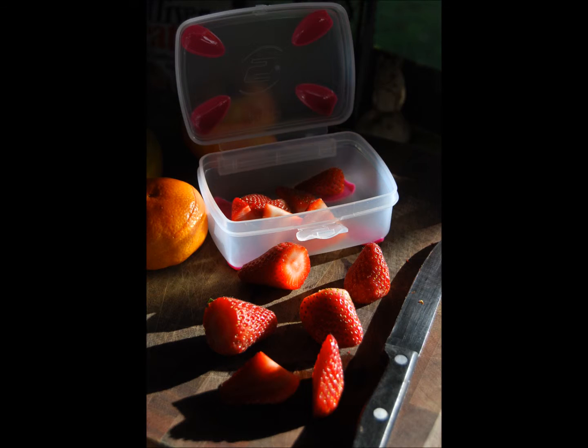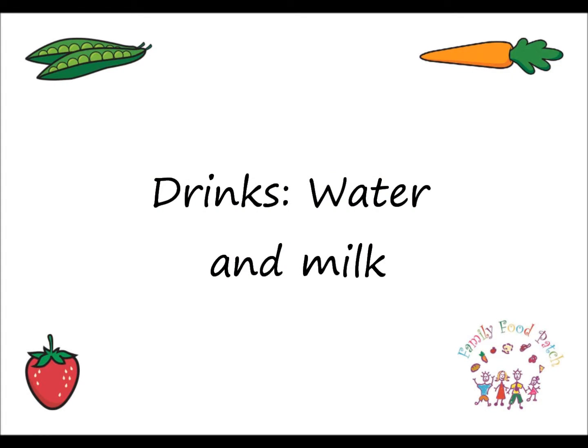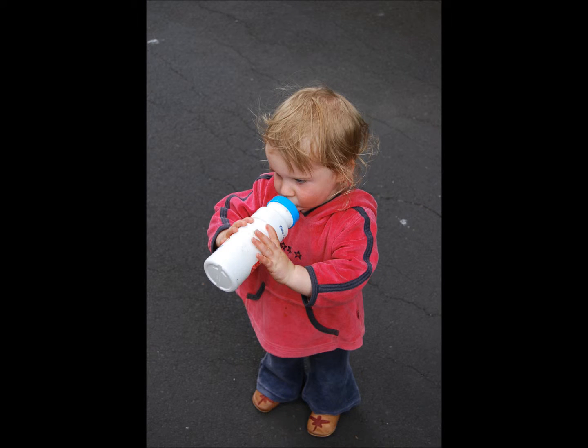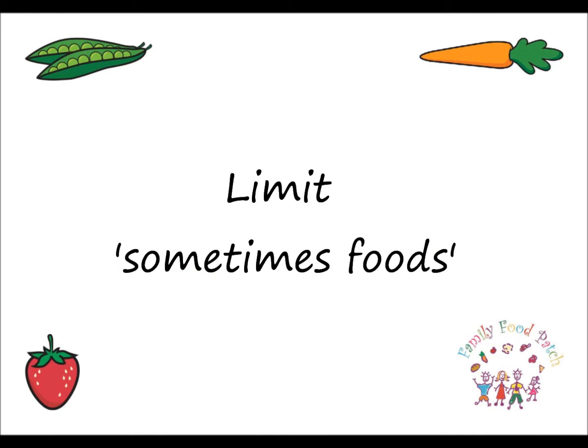There should be enough food to fill them up until their mid-afternoon snack. Water and plain milk are the best options for drinks. Try to pack a bottle of water wherever you go. A healthy lunch box should also aim to limit sometimes foods, which are high in fat, sugar and salt.